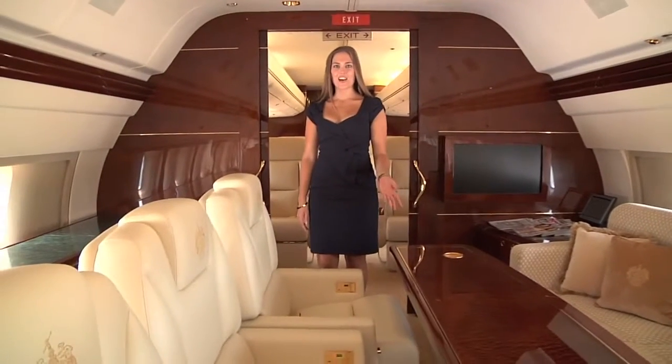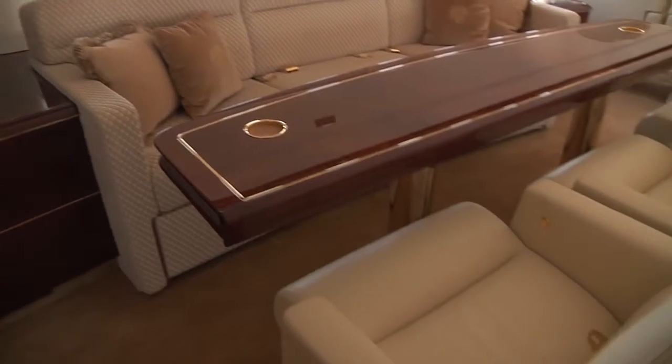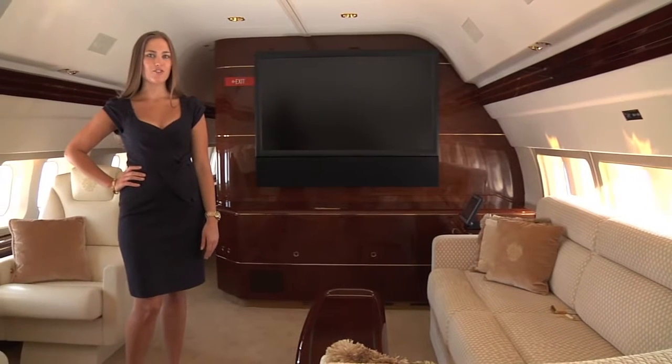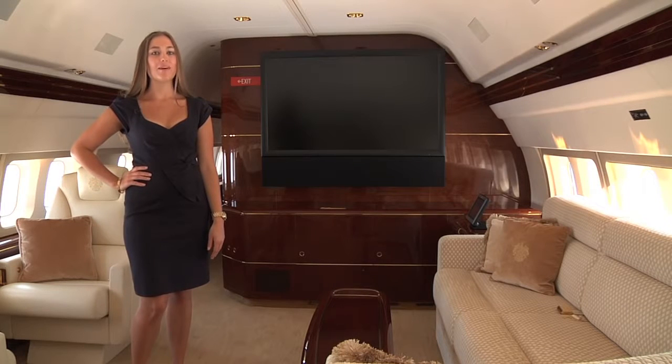This is the dining area. This is the main lounge featuring the sky theater system. It features a 57-inch screen and the sound system of a top Hollywood screening room. Let's take a look.